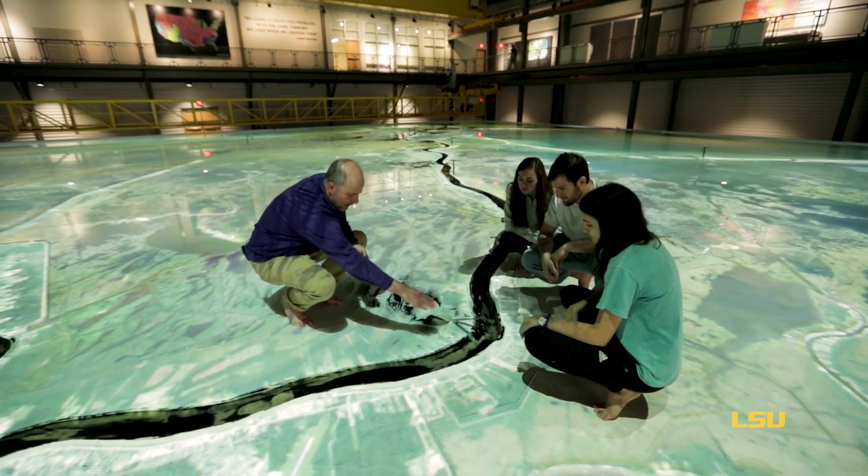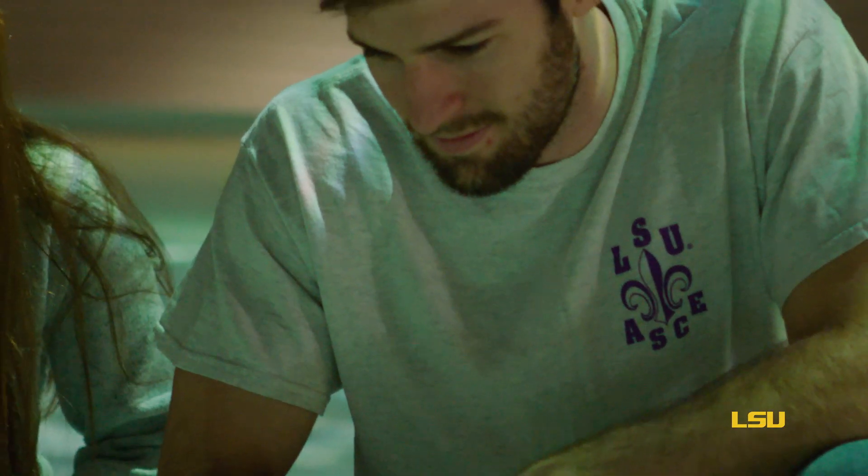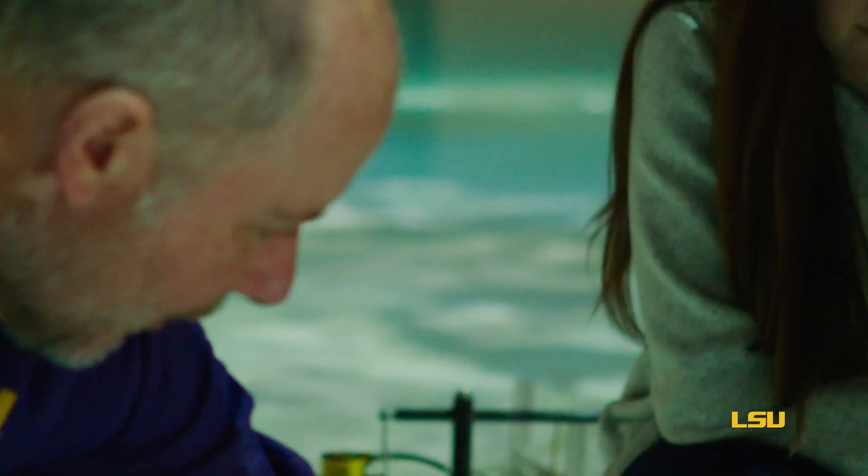You've got the flow coming this way, and then as it comes around the bend in the river, water is going towards the outside of the bend. The Center for River Studies is a collaboration between LSU and the state's Louisiana Coastal Protection and Restoration Authority.